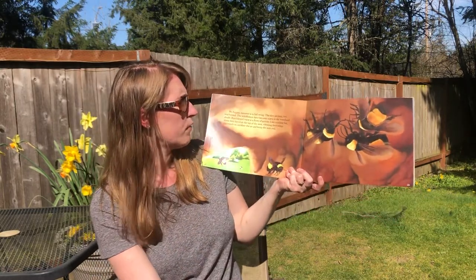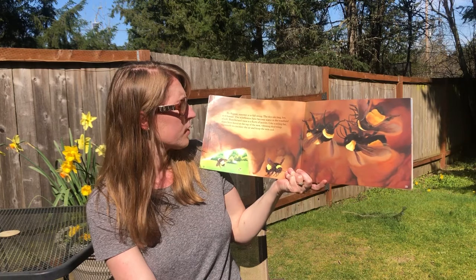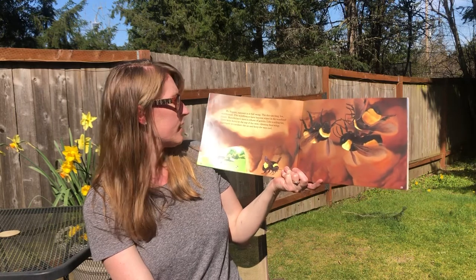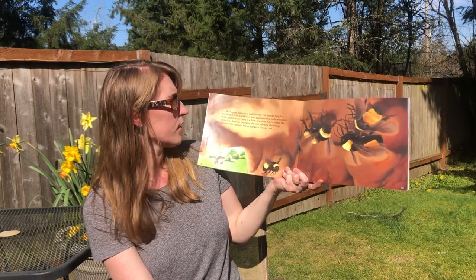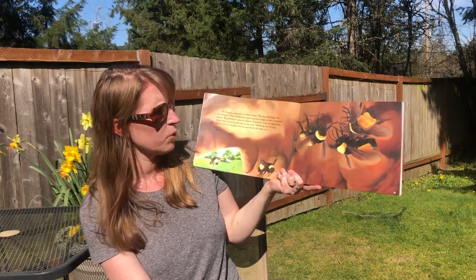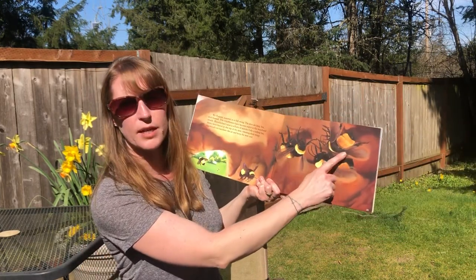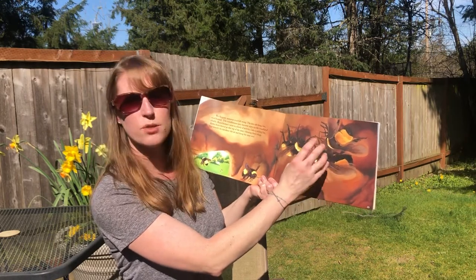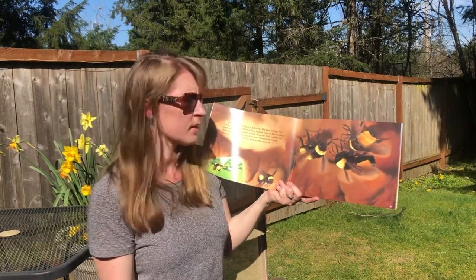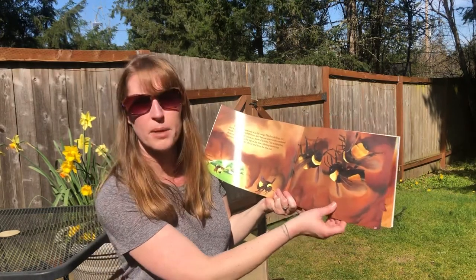By August, summer is in full swing. The days are long and humid. The wildflowers have become scarce in the woodland shade. Bumblebee's nest is a flurry of activity. Like a ceiling fan, three bees hover at the top of the nest, vibrating their wings vigorously to circulate the air and keep the nest cool. They're moving their wings really fast so it moves the air around like a fan does — this probably makes it more comfortable for the mama bumblebee.